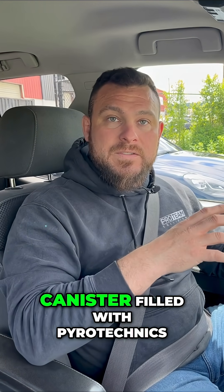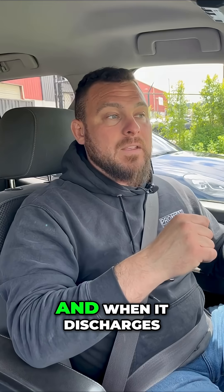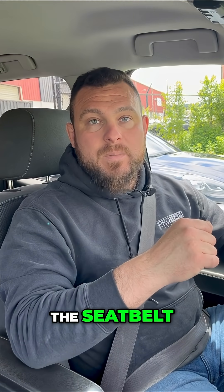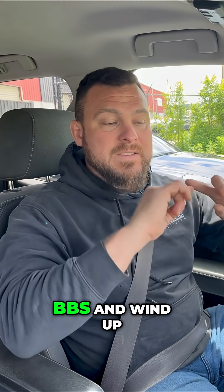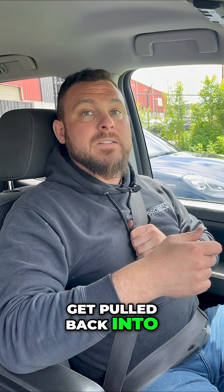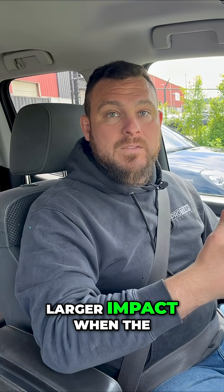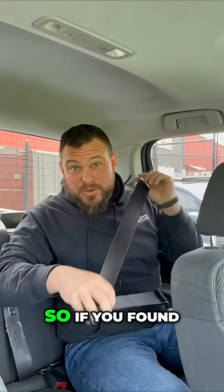There's actually a canister filled with pyrotechnics and BBs, and when it discharges the seatbelt, it will shoot the BBs and wind up the seatbelt and suck it in so you get pulled back into your seat. This helps protect you from having a larger impact when the airbag is deployed.